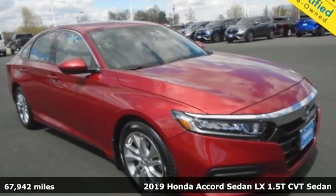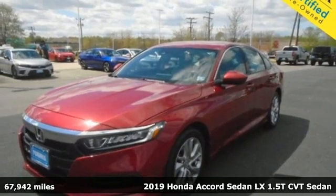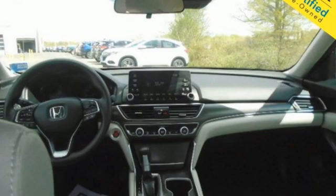It's a 2019 Honda Accord sedan. Honda made no compromises with this luxurious and practical Accord. It's equipped for all your driving needs and wants.